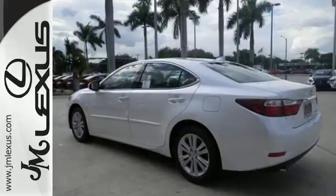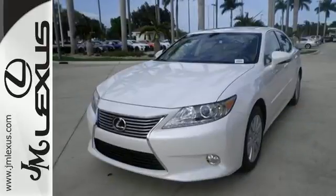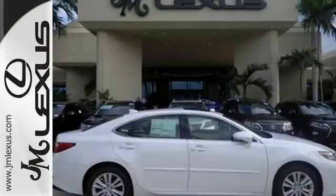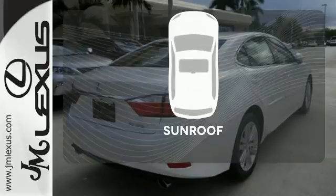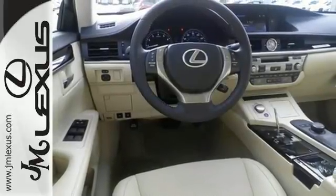You're always connected with convenient features such as smart access, HomeLink, a color multi-information display, and a multi-function steering wheel. Marvel at the smooth lines of the exterior and the generous room for passengers. The sunroof gives you fresh air for your drive. Style and grace in motion.